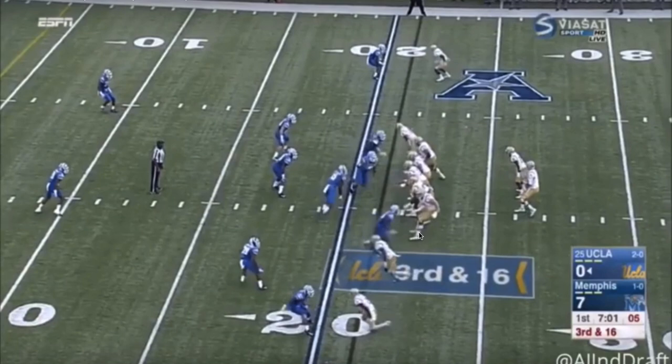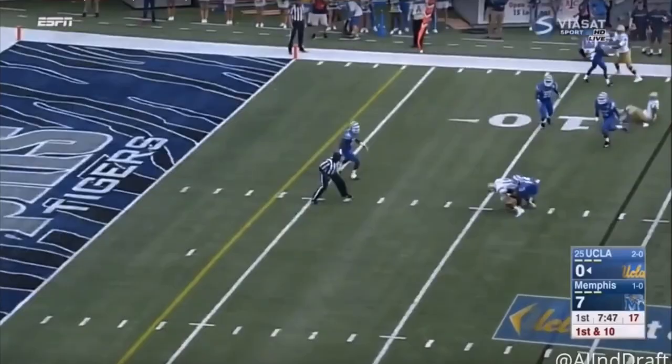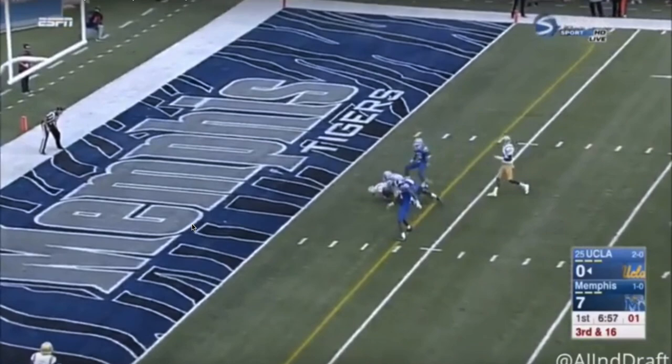Here Colton Miller takes a false step — his first movement is forward when you really want it back to get a good jump off the line. If a pass rusher is coming with speed, you need to cut off that corner quickly. But what I like is he recovers quickly, uses his length to engage, cuts off the pass rusher with his length and strength, and shuts him completely down, allowing Rosen to make the throw.